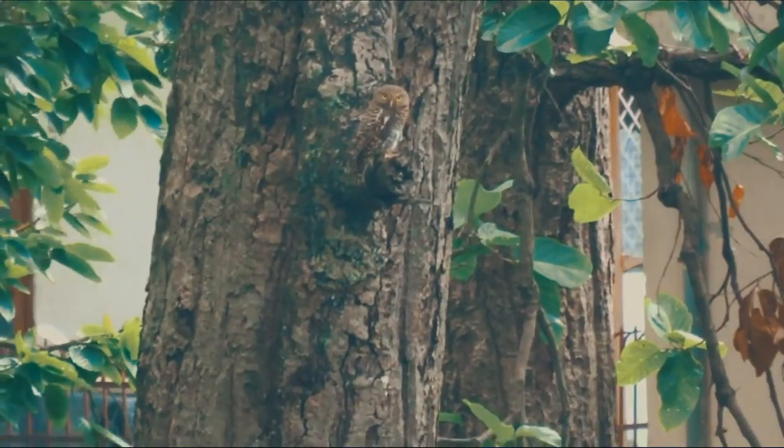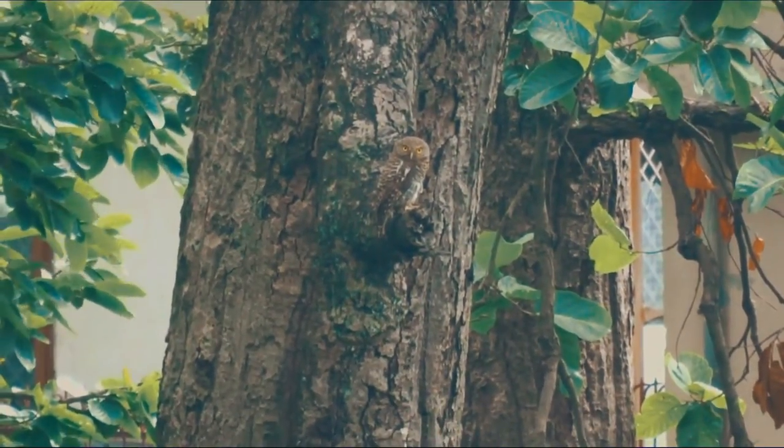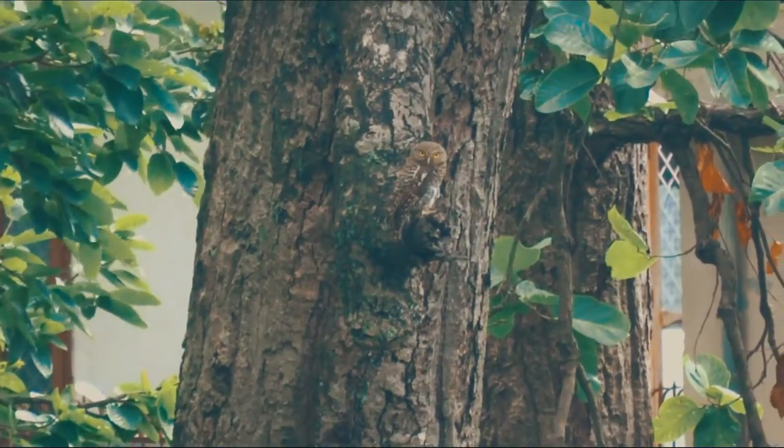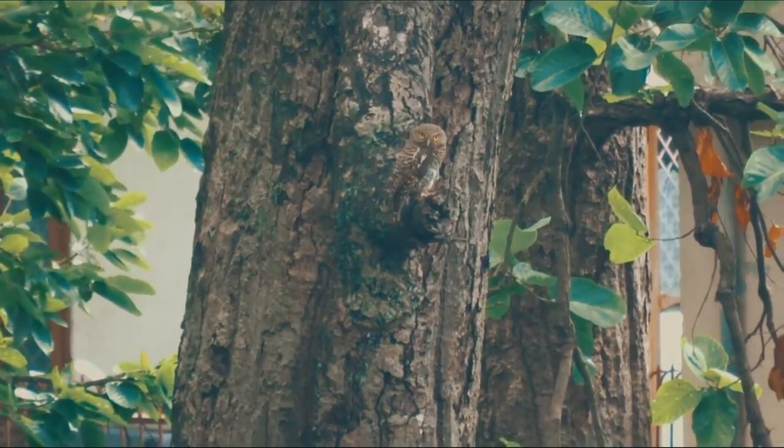Owls possess large, forward-facing eyes and ears, a hawk-like beak, and a flat face.